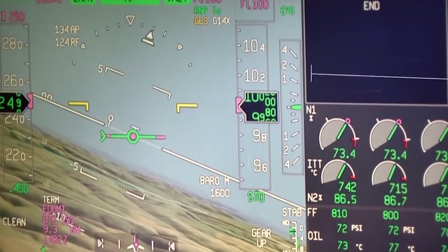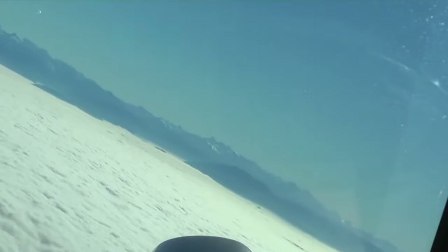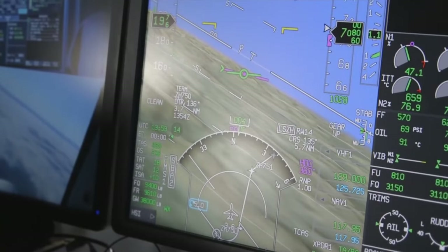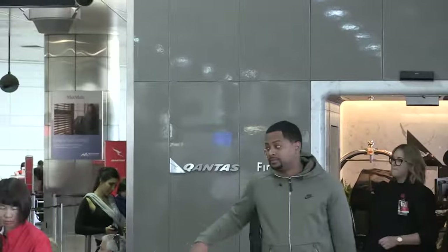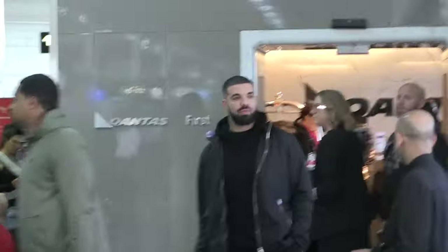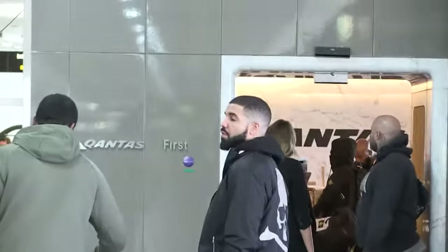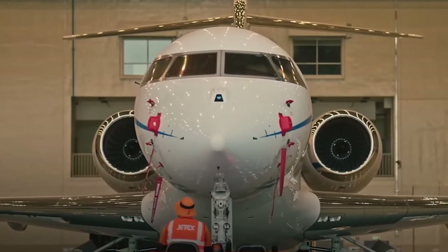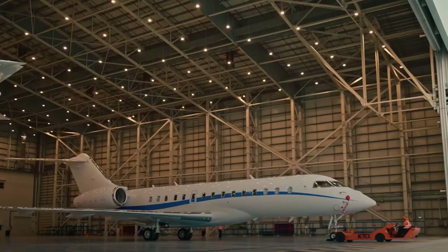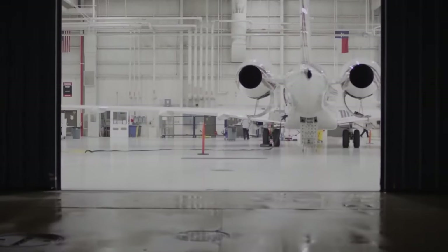It's quite intriguing to peek into the experiences of high-profile individuals drawn in by the allure of the Bombardier Global 8000. In the realm of music, Drake, the Toronto-based rapper, turned heads in 2023 when he was spotted boarding a Global 8000 at Toronto Pearson International Airport. His choice of this jet provided a seamless and ultra-luxurious travel experience — the kind of jet that effortlessly combines style and comfort, perfect for someone like Drake who maintains a packed schedule.